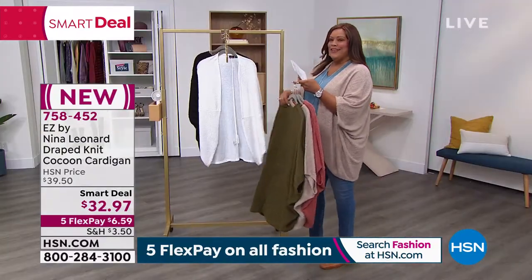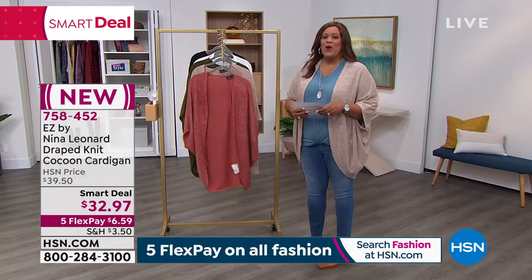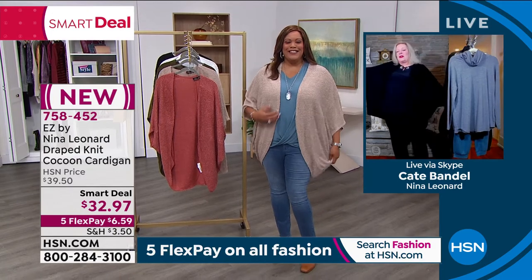I'm going to go to Kate Bendell — she's the president of Nina Leonard. She understands women. What I love about her is that we want to be comfortable but we want to look fabulous. How are you, Miss Kate? How are you doing this morning? Hi, my darling!